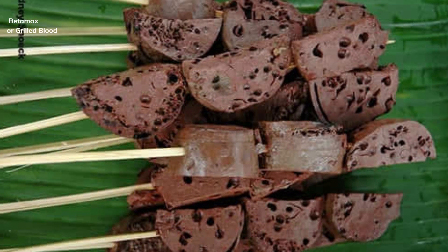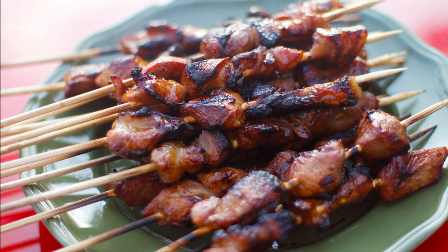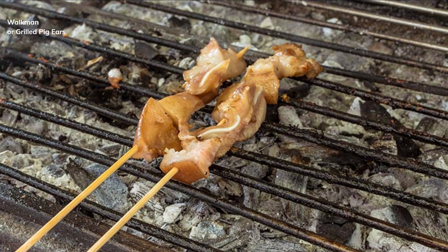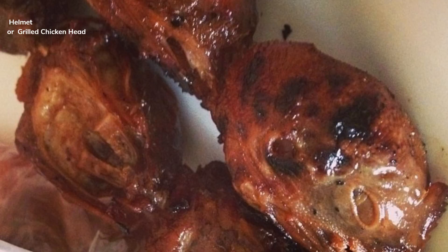Betamax, or grilled blood. Pork BBQ. Walkman, or grilled pig ears.